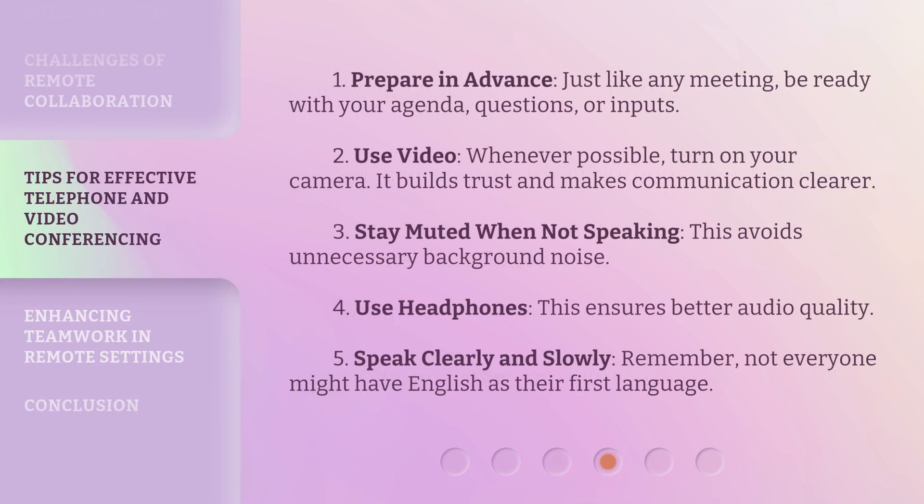1. Prepare in advance. Just like any meeting, be ready with your agenda, questions, or inputs. 2. Use video. Whenever possible, turn on your camera — it builds trust and makes communication clearer. 3. Stay muted when not speaking. This avoids unnecessary background noise. 4. Use headphones. This ensures better audio quality. 5. Speak clearly and slowly. Remember, not everyone might have English as their first language.